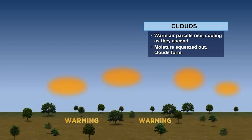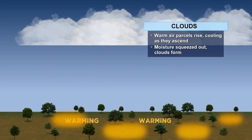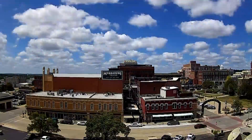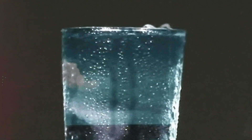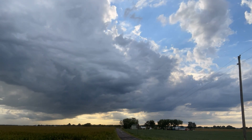As sunshine warms air near the ground, it tends to rise in parcels, cooling and condensing into clouds — the same condensation that forms when a cold beverage is left outside on a hot day. With enough heat and humidity, these puffy clouds grow into a mature thunderstorm.